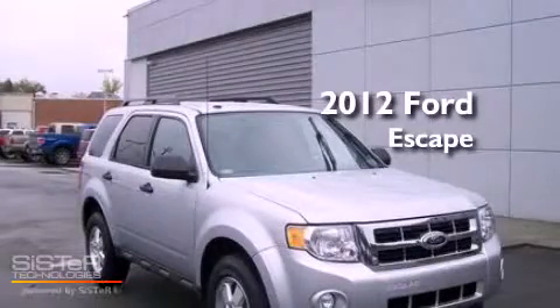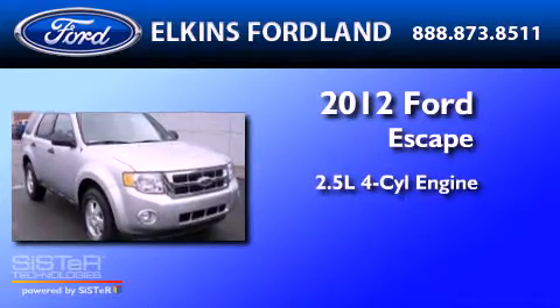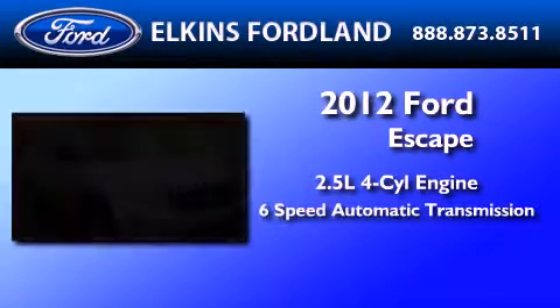This is a brand-new 2012 Ford Escape. It has a 2.5-liter four-cylinder engine and a six-speed automatic transmission.